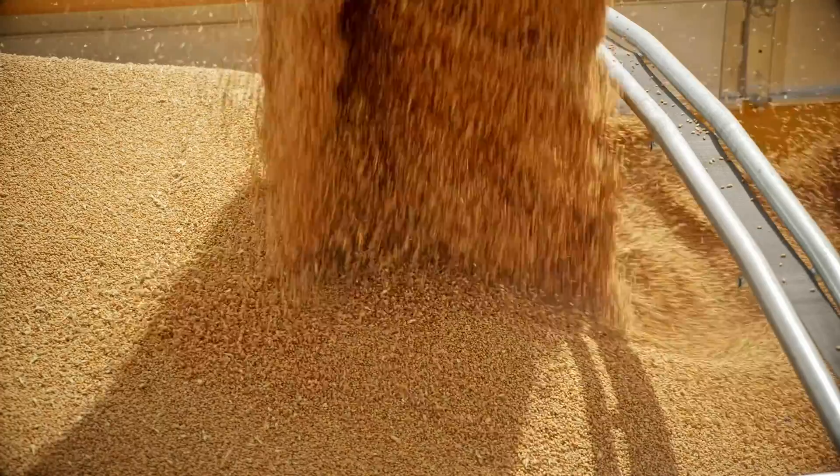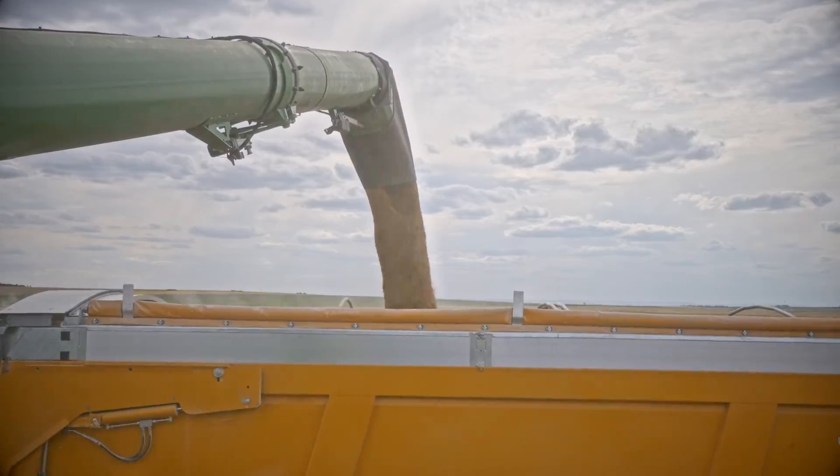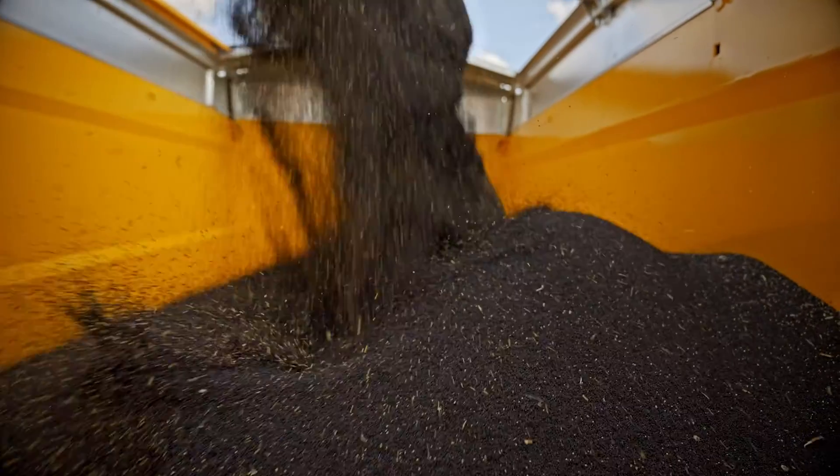Harvest logistics are smoother too. A fast unloading rate and a new adjustable spout ensures rapid, spill-free grain transfer.